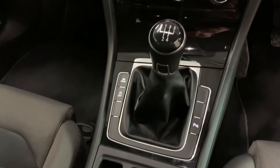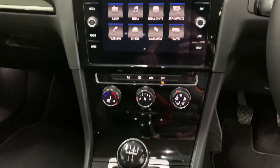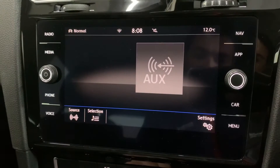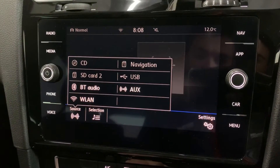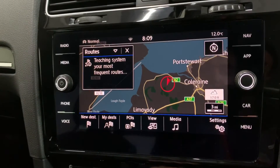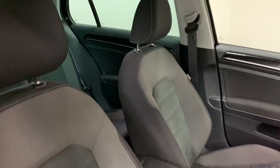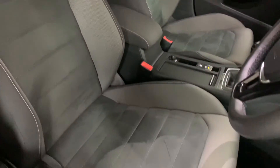The radio screen is Volkswagen's Discover Media nav screen. As standard we have DAB digital radio and a media streaming platform covering CD, SD card, and Bluetooth music streaming from your phone. We've also got Bluetooth hands-free connection, satellite navigation as another standard feature, and Volkswagen's Android Auto or Apple CarPlay plug-in system.